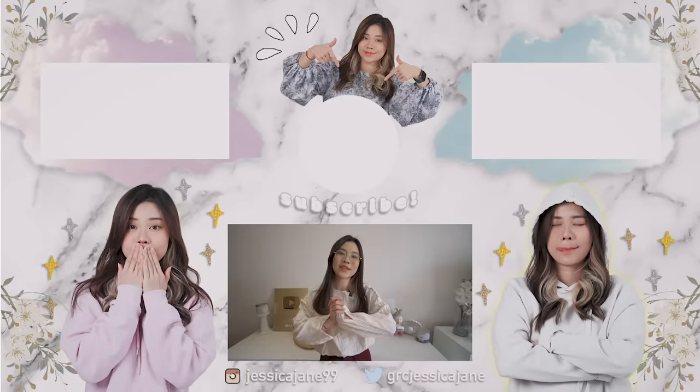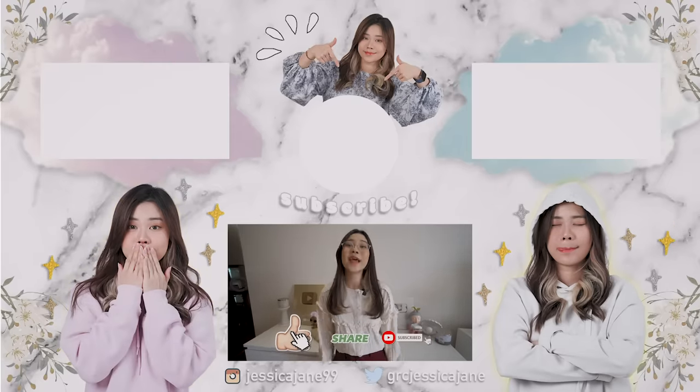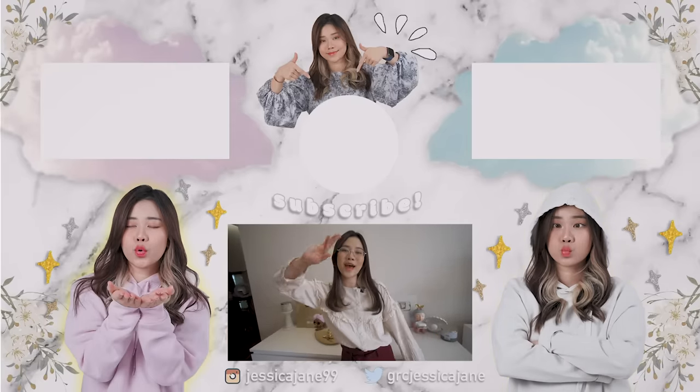Kalau misalnya kalian suka, jangan lupa di like, comment, share, dan subscribe ke channel ini karena subscribe gratis. And see you in the next video, bye-bye!